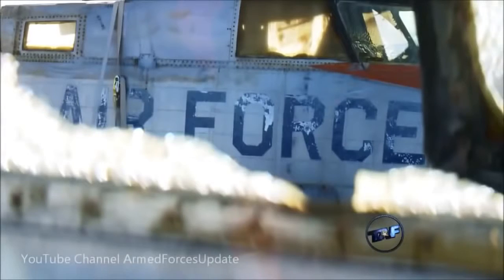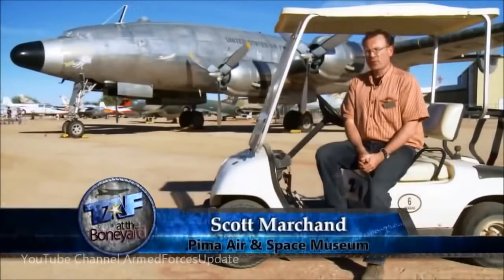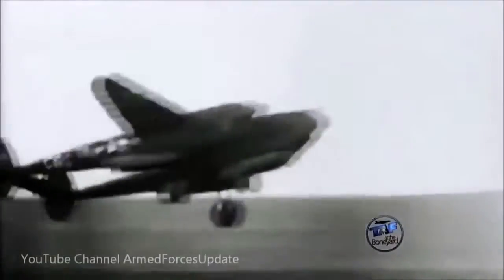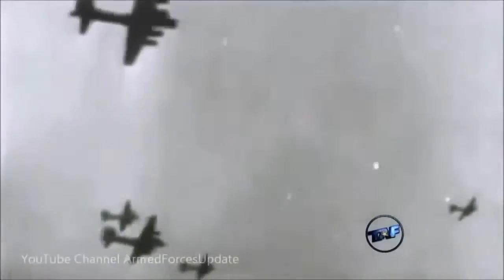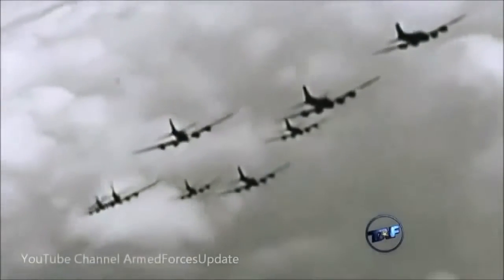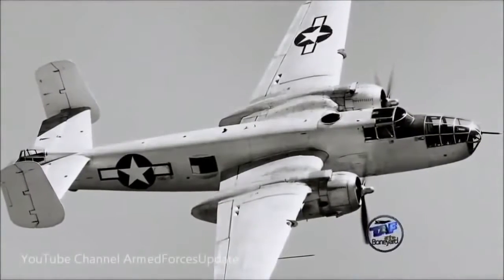The reclamation process at AMARG extracts the very last tax dollars from these aircraft after they've reached the end of their useful operational lives — a mission that's been helping save taxpayers money since the end of World War II. Shortly after the Second World War, there were huge quantities of surplus aircraft scattered all over the world. A lot of them were scrapped where they were, in theater. Other airframes were identified as having value for future use, and many were ferried back here to Arizona — including B-17s, B-24s, and B-25s.